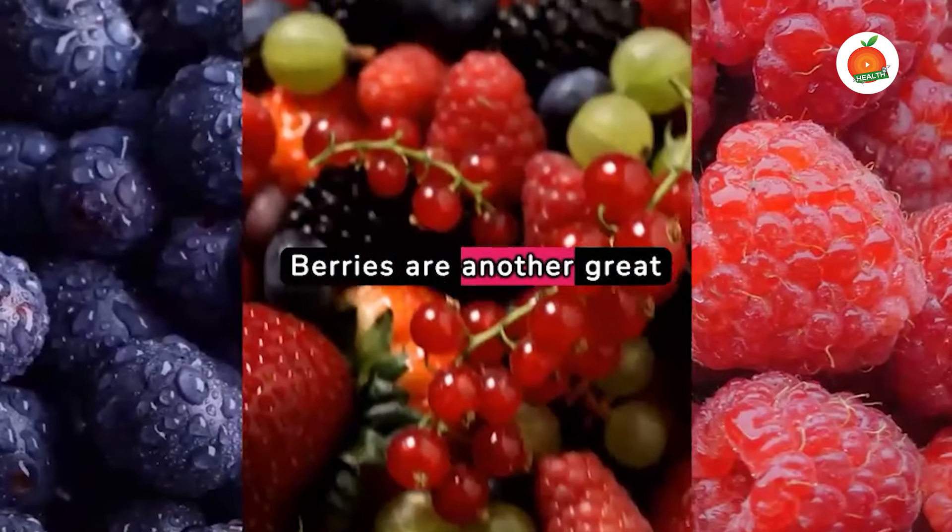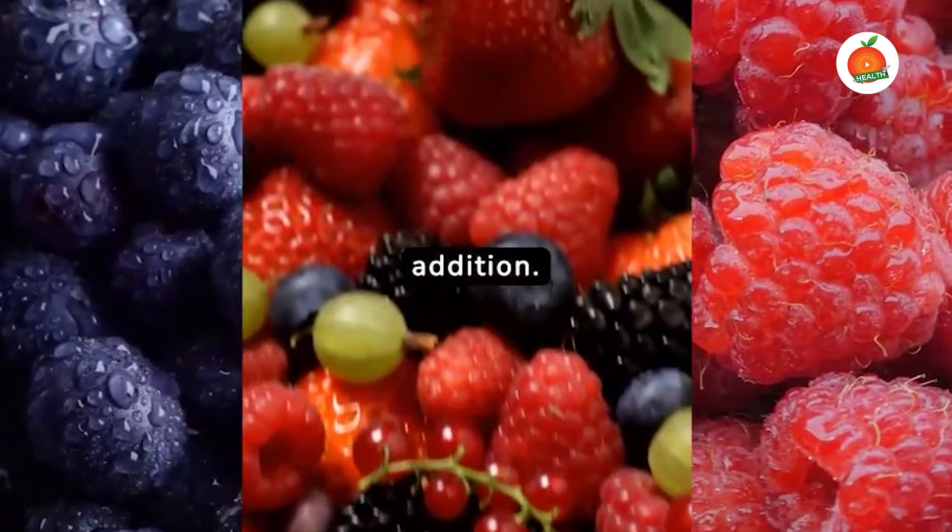Berries are another great addition. They're packed with antioxidants, fibre and vitamins, helping to control blood sugar while providing other health benefits.